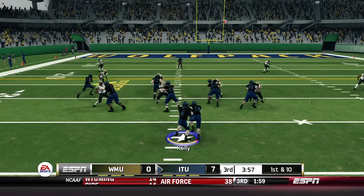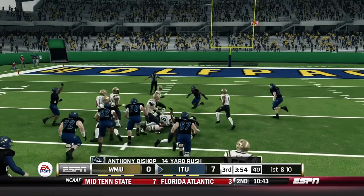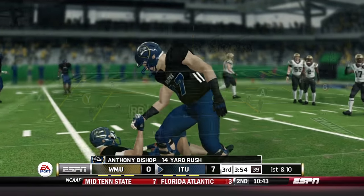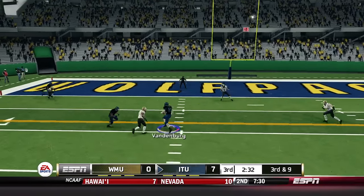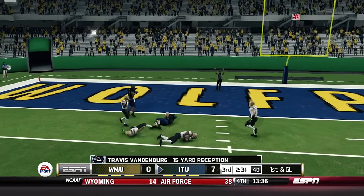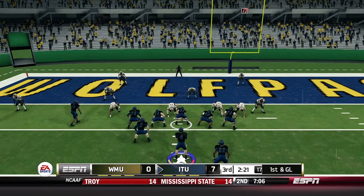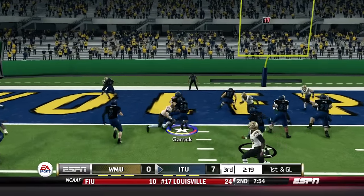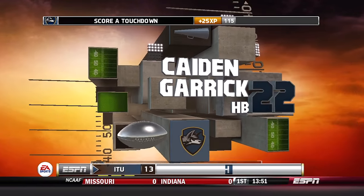Still a pretty solid run. Bishop checks in — first and 10, there goes the speed. The Wolfpack needed that last run — 14-yard gain. Anthony Bishop is a burner in the open field. Third down and nine — Kelly looking for Vandenberg who converts to get Illinois Tech inside the five. They come out in the shotgun, spread out the defense, give to Garrett at the goal line — he powers his way in for a four-yard touchdown. 13-0 lead, pretty late in the third quarter, and Western Michigan has to respond.